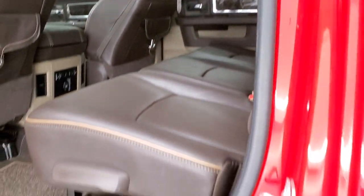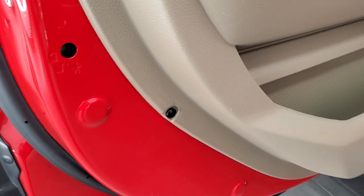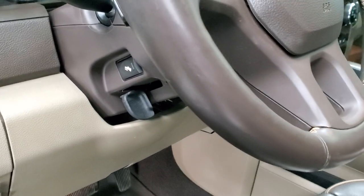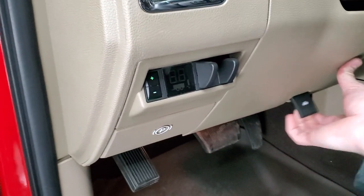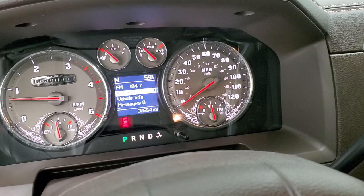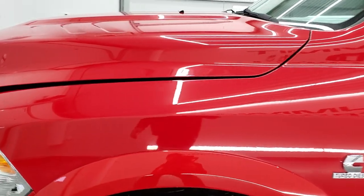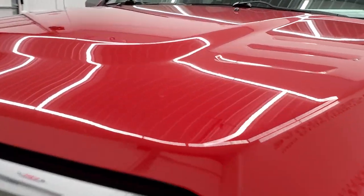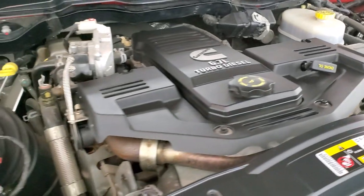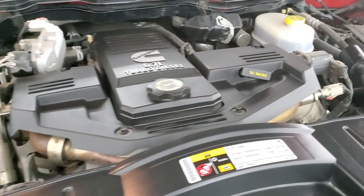The door jams are really nice and clean. There are child safety locks on the back doors. This is a one-owner truck out of Virginia. Starting it up — no check engine lights or anything. Under the hood we have the 6.7 liter Cummins diesel; the engine bay is very clean and it runs very smooth. This truck has been fully safety inspected by our service shop.